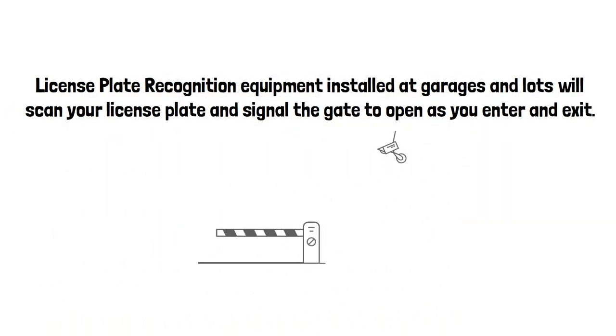License plate recognition equipment, installed at gated garages and lots, will scan your license plate and signal the gate to open as you enter and exit.